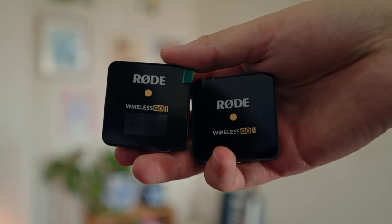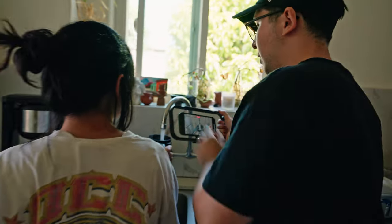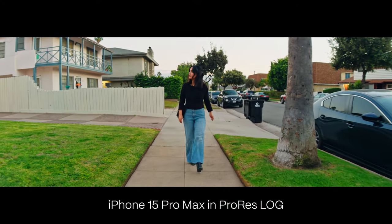Today I'm going to talk about some of my favorite accessories for mobile filmmaking. This is going to be a fun one because we were actually shooting a cinematic day-in-the-life short film with Mia. I'm shooting on the iPhone 15 Pro Max in Log, and we'll show you that you don't always need a giant camera to make a good film. All you need is your phone, and these accessories can definitely enhance your mobile filmmaking experience. Let's get into it.